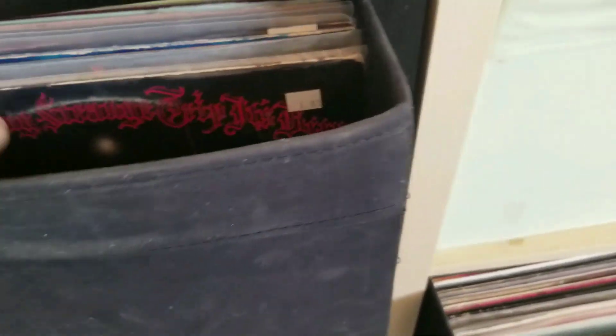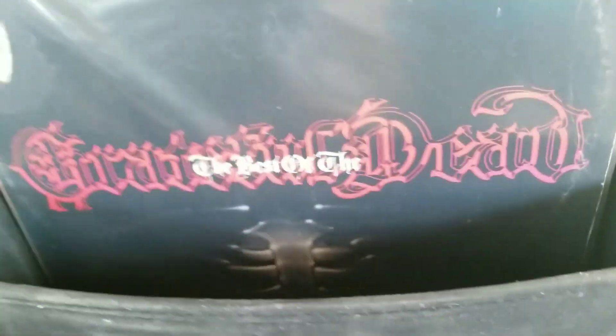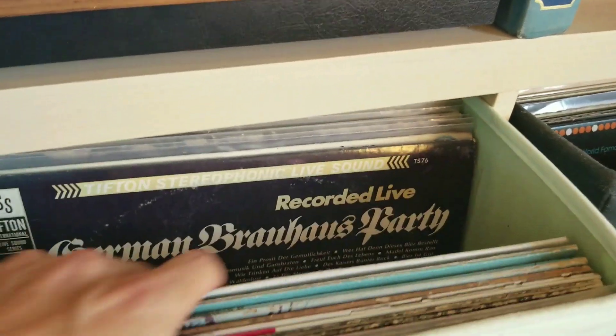So this is Beethoven, which means it's classical. Look at this — this is the Grateful Dead. And I spent $183 for this double record. This is my international bin.